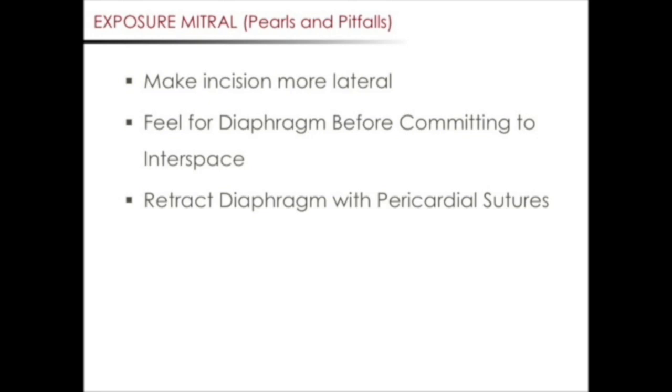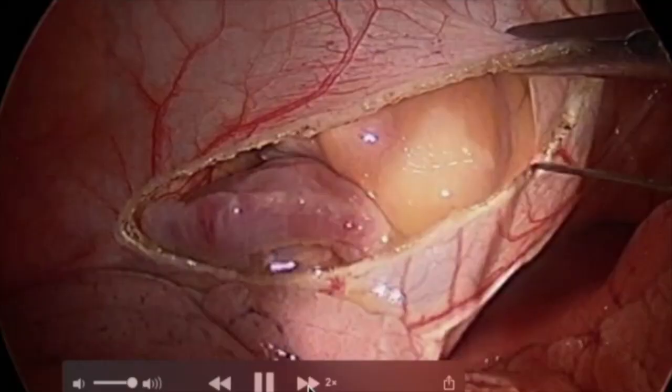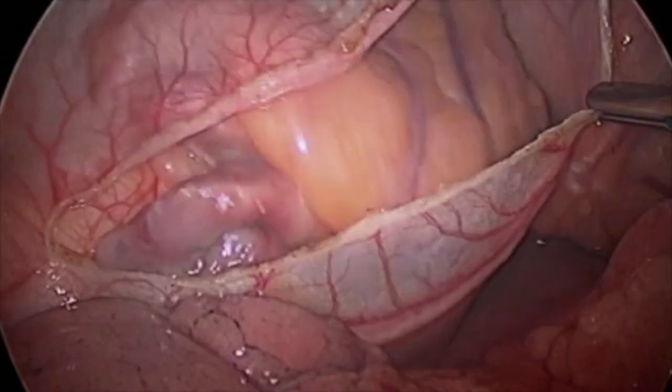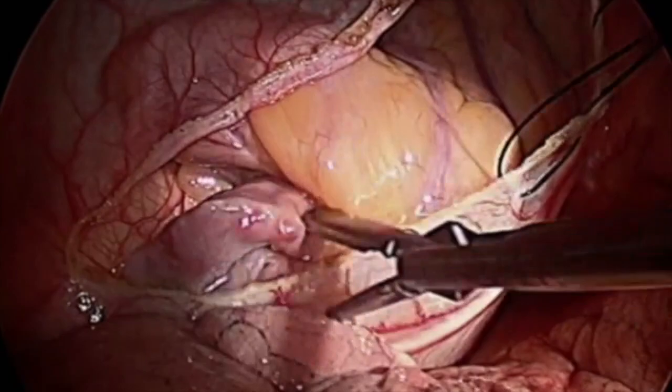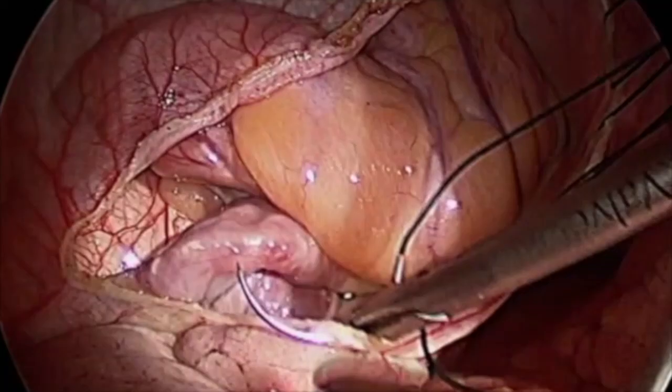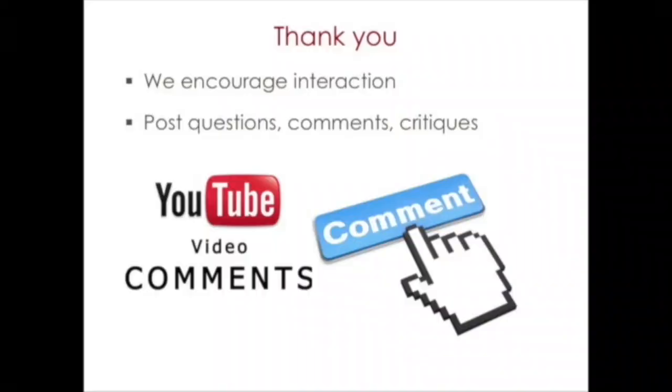At times, the diaphragm will obstruct your view. Instead of using diaphragm retraction sutures, which may injure the diaphragm, we place sutures at the corner of the pericardium. The sutures can be seen in place here. The sutures are then pulled through the chest tube wall at a site of a potential chest tube site. By pulling on these sutures, the diaphragm will be retracted down, exposing your field of interest.